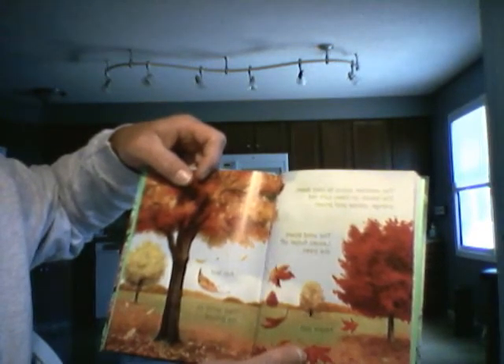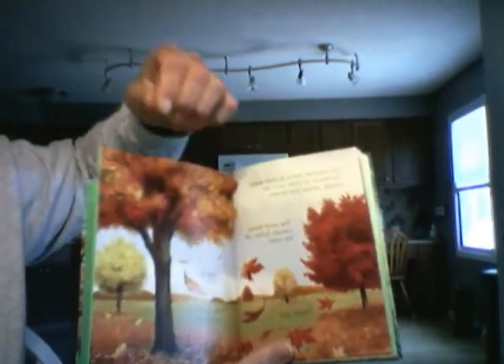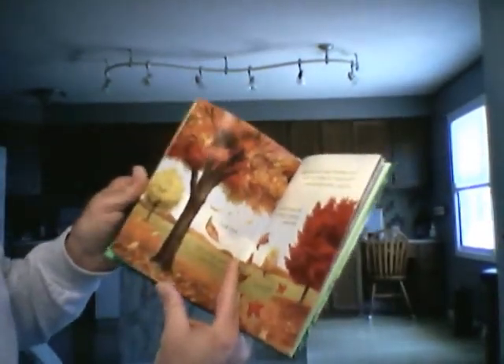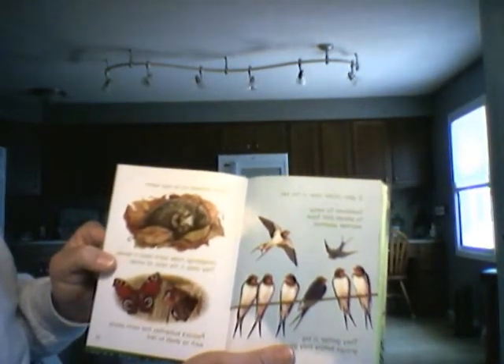The wind blows and the leaves shudder off the trees, and they settle on the ground. It gets colder later in the fall.